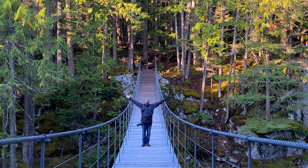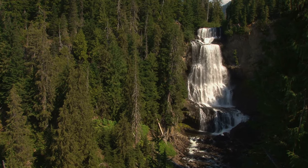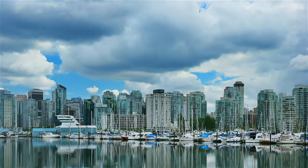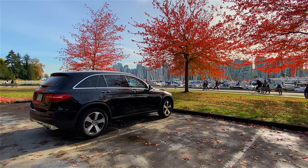We took a road trip on the Sea to Sky Highway in British Columbia and these are the top things to see along the way. We are on a road trip from Vancouver, Canada up to Whistler. We've just picked up our rental car at Enterprise and away we go. The sun is shining — it's a beautiful time to be in British Columbia.